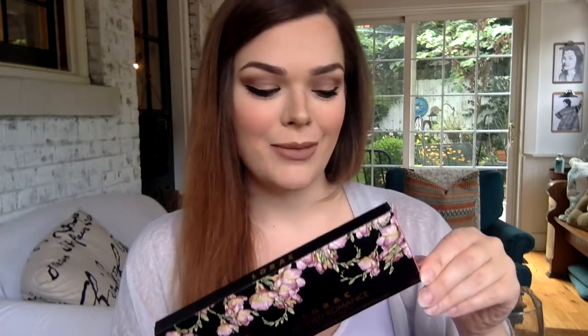I got this on sale at Nordstrom's when they were having their big anniversary event or whatever, for $18. I thought it was really pretty, so I had to go ahead and grab it. I didn't need it at all, but you know. This is what the palette looks like — I think it's really pretty.